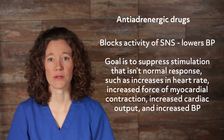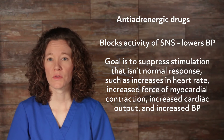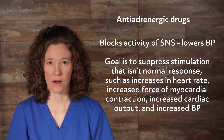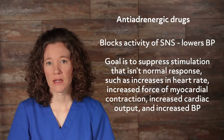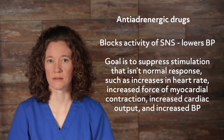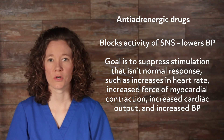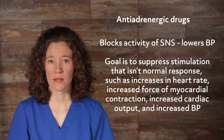Antiadrenergic drugs inhibit or block the activity of the sympathetic nervous system. The goal of antiadrenergic drug therapy is to suppress stimulation that is not the normal physiologic response to activity or stress, such as increases in heart rate, increased force of myocardial contraction, increased cardiac output, and increased blood pressure.